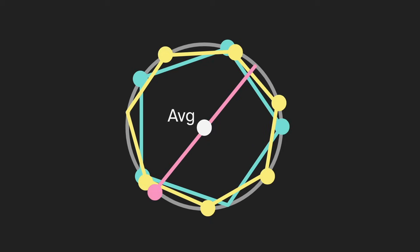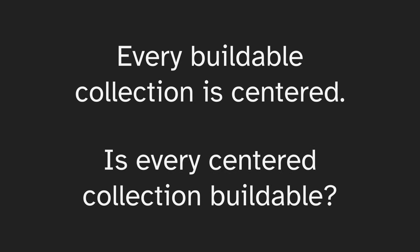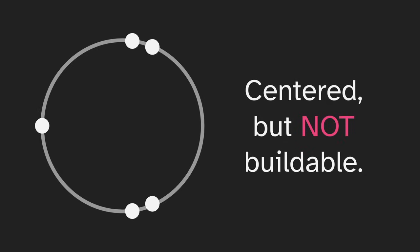We could do the same thing with any sequence of regular collections, so every buildable collection is centered. But what about the reverse — is every centered collection buildable? If we have some points such that the average point is the middle, will we always be able to find a way to build that? This is not true, and here is a counterexample: a collection of points that is centered, but not buildable.